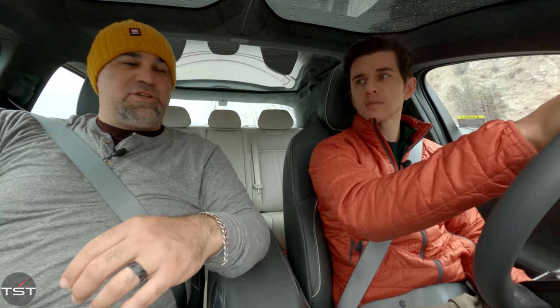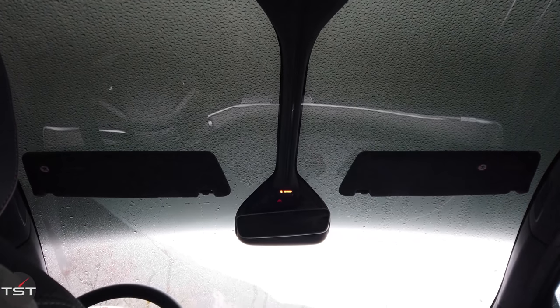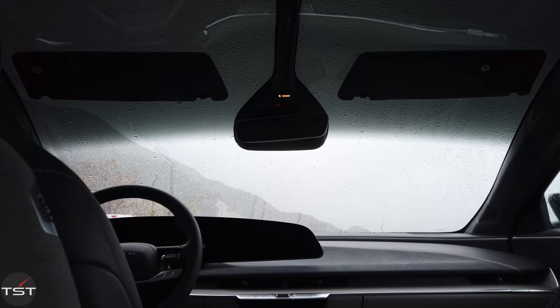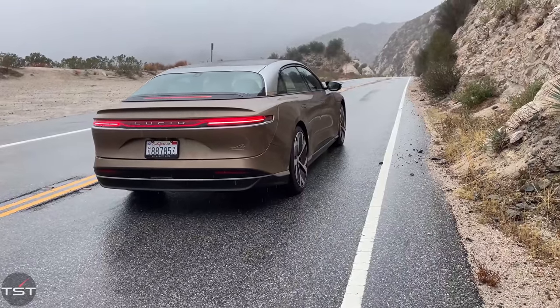Also, lots of storage — big frunk, big trunk, tons of room in the rear — and this amazing windshield that goes way up above your head. It's basically the only feature I like about the Tesla Model X, the windshield that goes up above your head, and this one has got it.